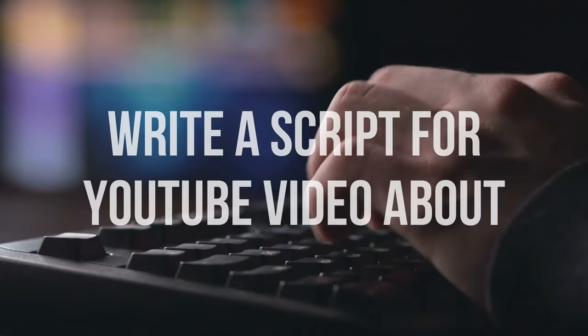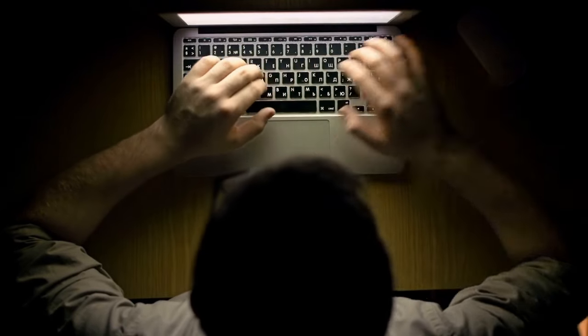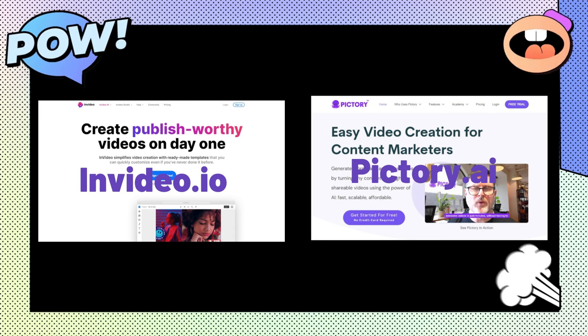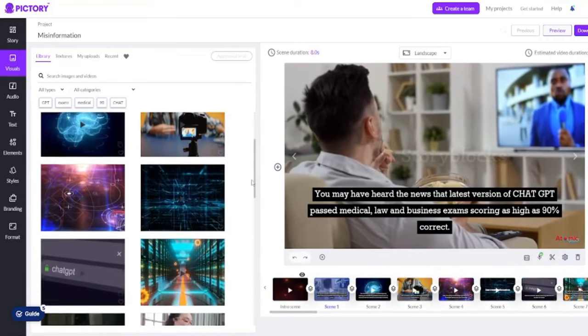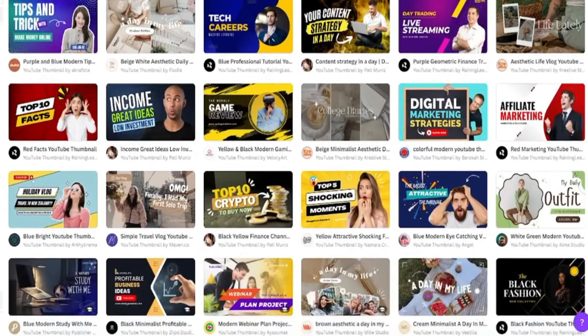Afterward, you can click 'write a script for the YouTube video about' in order to generate scripts about that specific idea. You can then use tools like InVideo or Pictory that will generate the entire video using stock footage based on the script you paste into it. For the thumbnail, if you want to, you can use the AI image generator to make one for you.